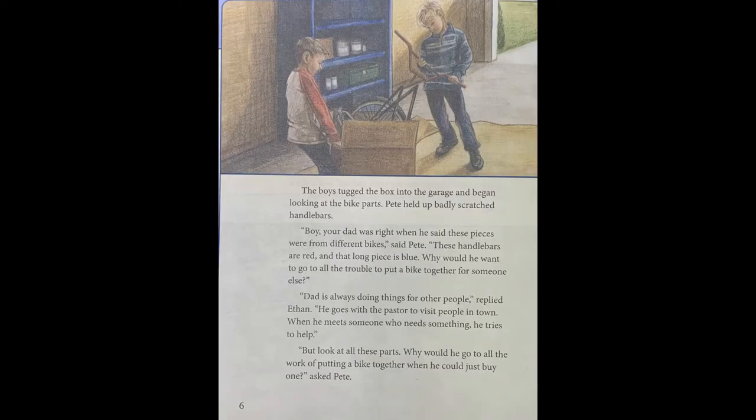Page six. The boys tugged the box into the garage and began looking at the bike parts. Pete held up badly scratched handlebars. "Boy, your dad was right when he said these pieces were from different bikes," said Pete. "These handlebars are red and that long piece is blue. Why would he want to go through all the trouble to put a bike together for someone else?" "Dad is always doing things for other people," replied Ethan. "He goes to the pastor to visit people in town. When he meets someone who needs something, he tries to help." "But why would he go to all the work of putting a bike together when he could just buy one?" asked Pete.